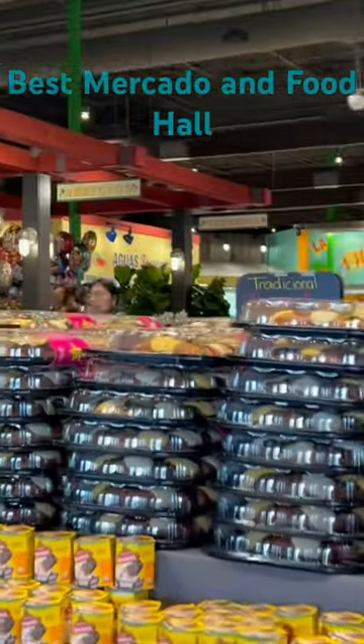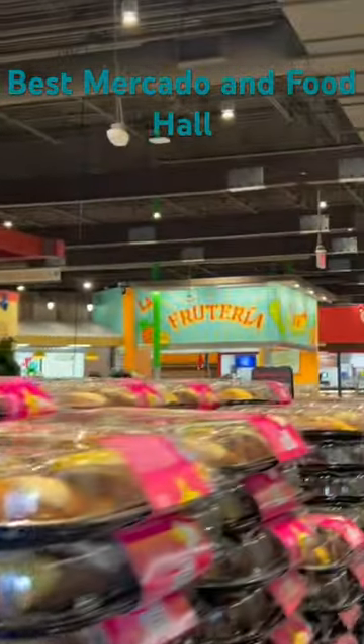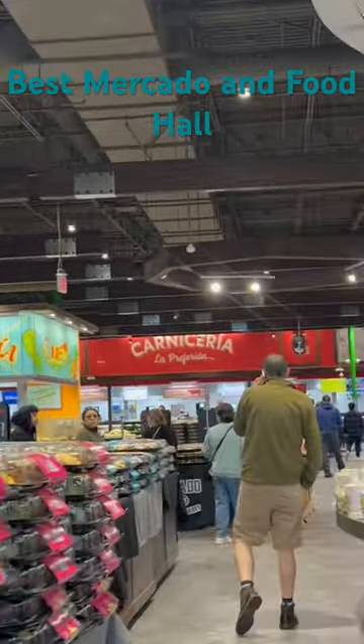Hi, we're here at Mercado Gonzalez. It's the Northgate store. It's over 60,000 square feet. It's amazing.